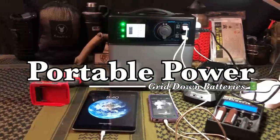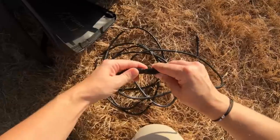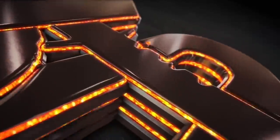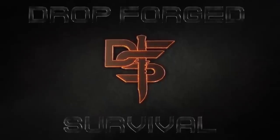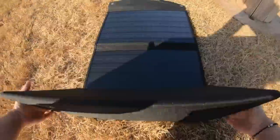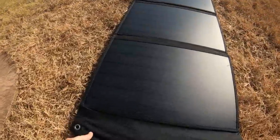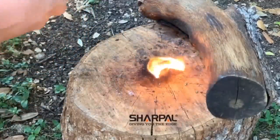Hello YouTube, it's Chris here. In today's episode we're going to be discussing my top 10 survival power stations for when the grid goes down. We want to give a major shout out to the sponsor of today's episode, which is Sharp Pal.